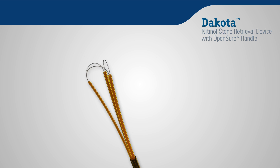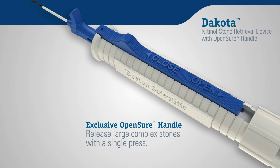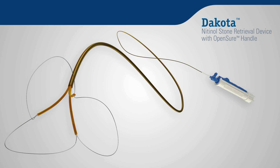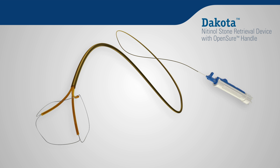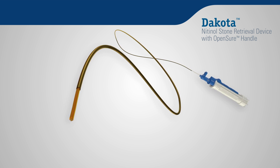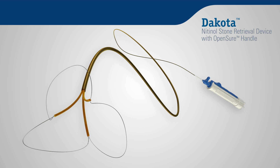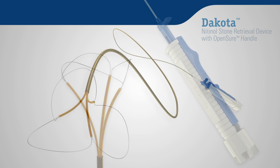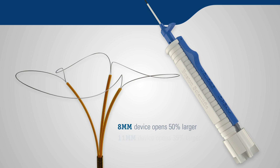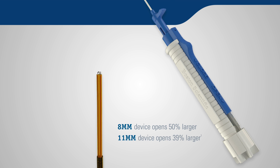Boston Scientific introduces a nitinol hybrid basket with an exclusive handle design. The Dakota Nitinol Stone Retrieval Device with OpenShure Handle gives you the power to capture stone fragments as small as 1 mm in size and quickly release large, complex stones up to 10 mm in size with a single press of the OpenShure Handle. An activated handle can open 50% larger with an 8 mm device and 39% larger using an 11 mm device.